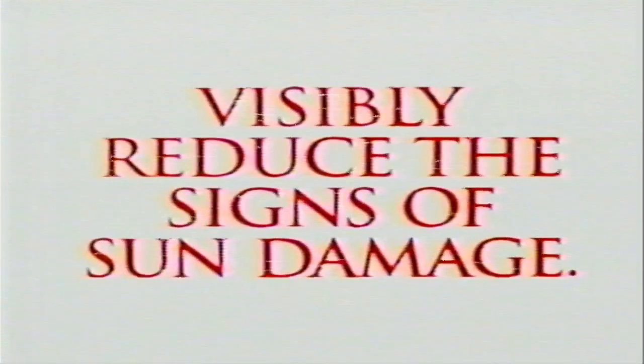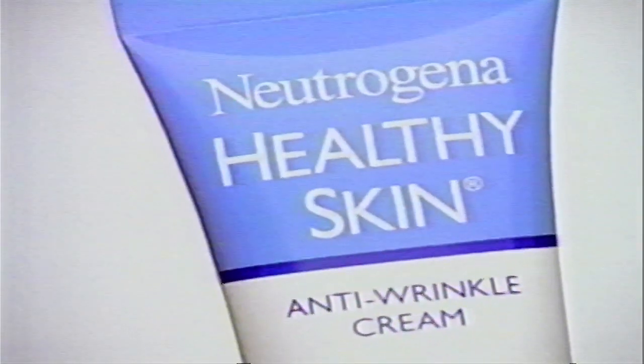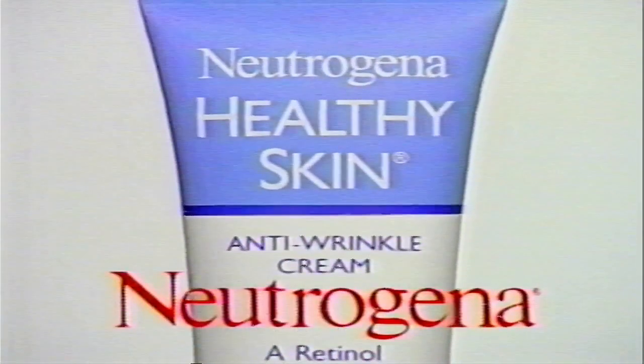Visibly reduce the signs of sun damage with Neutrogena Healthy Skin Anti-Wrinkle Cream. It contains retinol and multivitamins, reducing the appearance of wrinkles, fine lines, and age spots. Neutrogena Healthy Skin Anti-Wrinkle Cream.